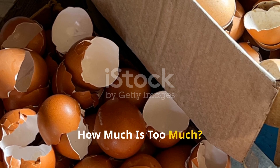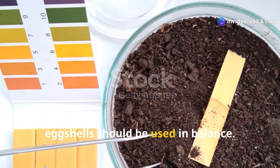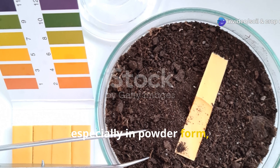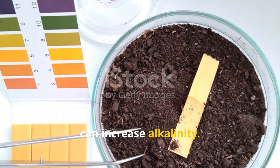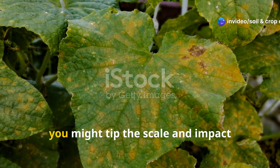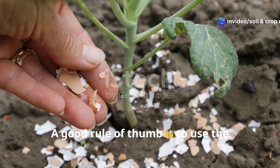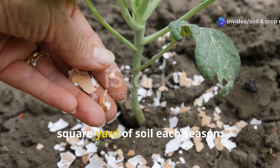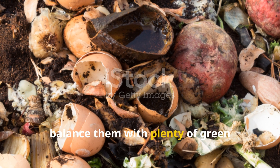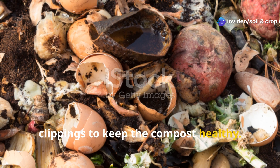How much is too much? Use eggshells wisely. As powerful as they are, eggshells should be used in balance. Adding too many to your soil, especially in powder form, can increase alkalinity. Most garden plants prefer a slightly acidic to neutral pH, so if you overdo it, you might tip the scale and impact nutrient uptake. A good rule of thumb is to use the crushed shells from about a dozen eggs per square yard of soil each season. If you're composting them, balance them with plenty of green material like vegetable scraps or grass clippings to keep the compost healthy.